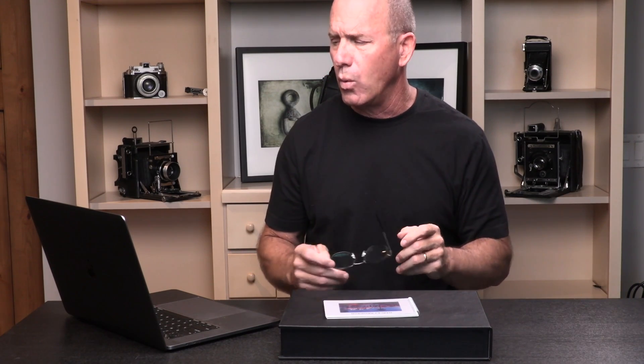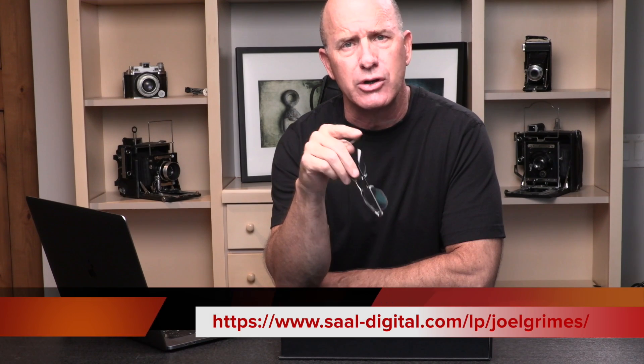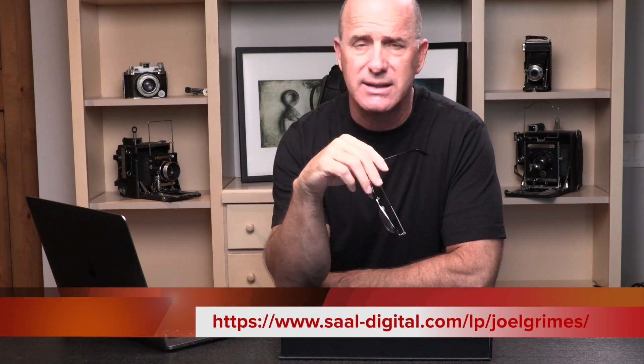I would check out sal-digital.com — S-A-A-L — and they have given me a coupon code for you guys. We're going to post a link so you can go retrieve that discount code; I think it's $60 off any order. So take a look at this, come up with an idea that you can use to promote yourself to the marketplace, and get hired to do what you love.